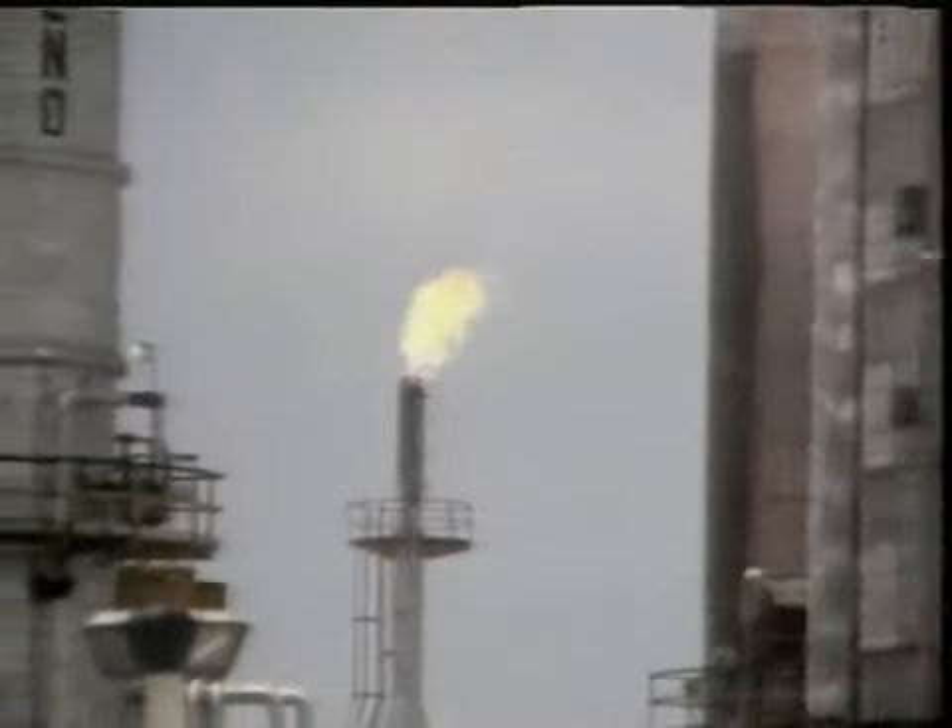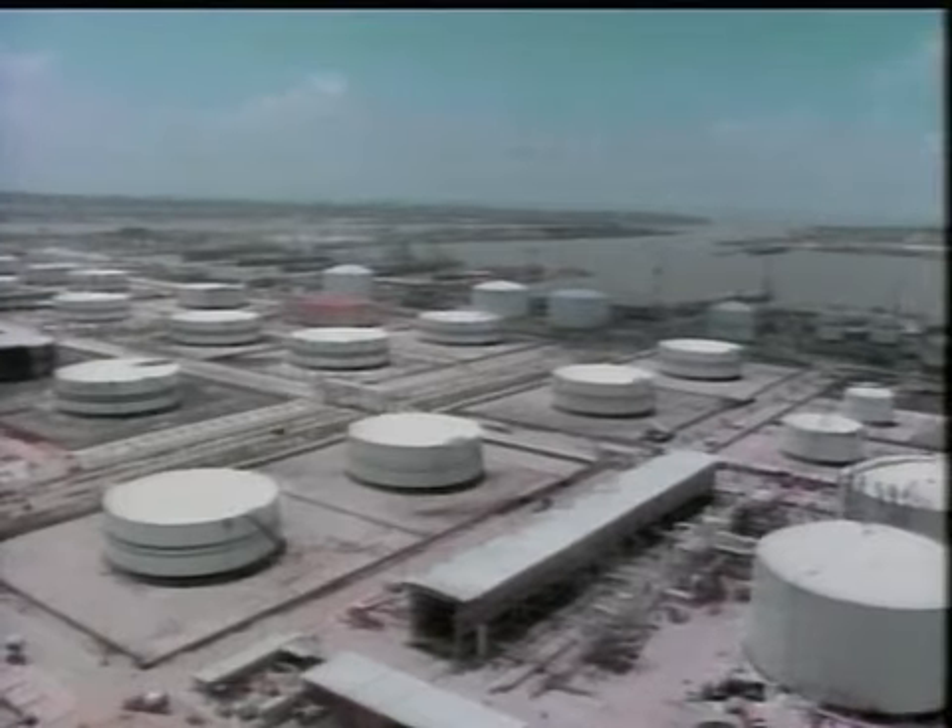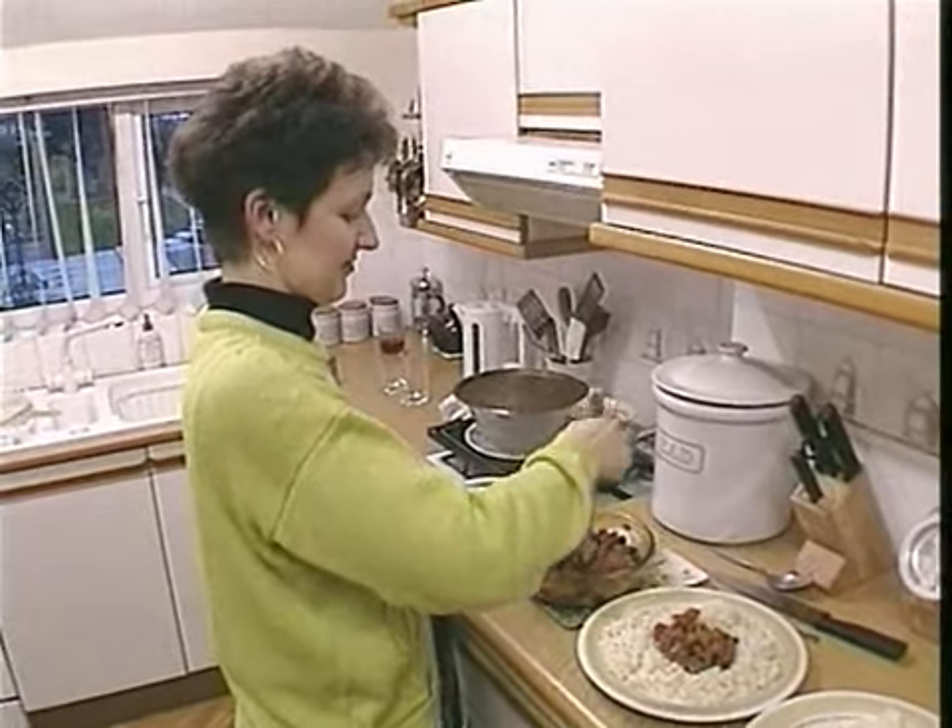If there's only a little natural gas found with some oil, it's burnt off. If there's a lot of gas, it's piped ashore to be used in our homes for cooking and heating.